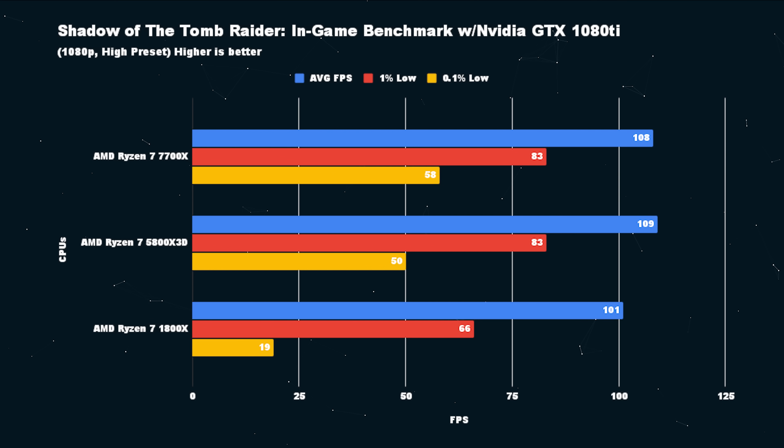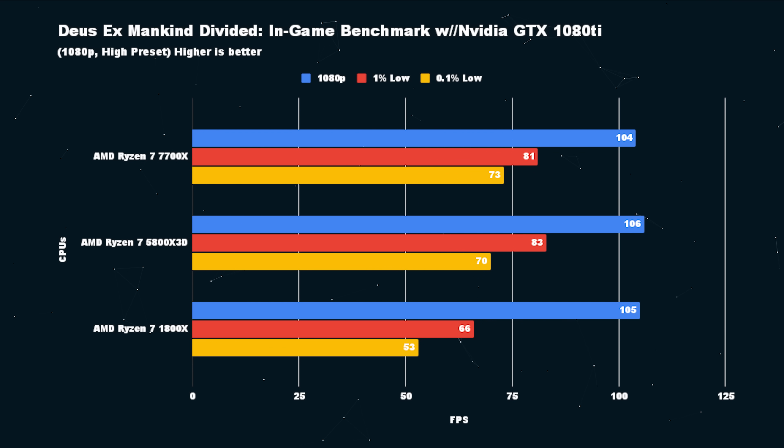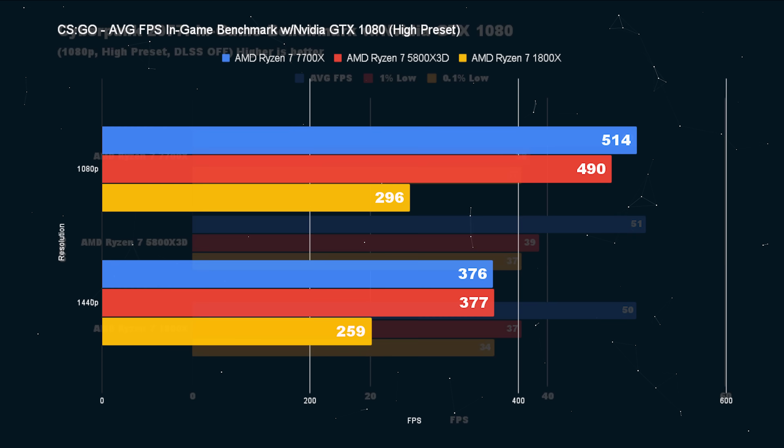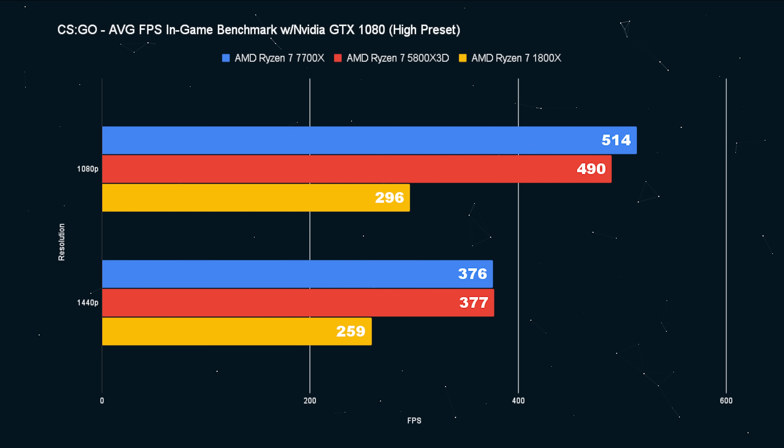So you're rocking the 1800X in 2023. There are a couple of choices before you. What do you get when you upgrade your GPU? I think that if you were smart money in 2017 and you got the 1800X, you splurged a little bit on the CPU. And the reason you're still rocking that 1800X on this motherboard is because you could have upgraded to Ryzen 2000 series, maybe 3000 series depending on the board. In particular, check out CSGO.